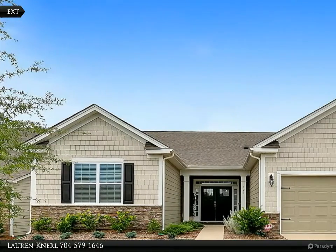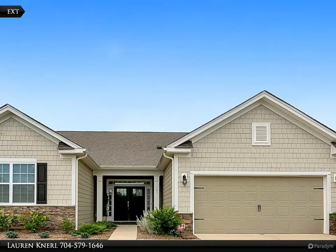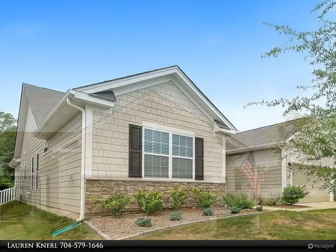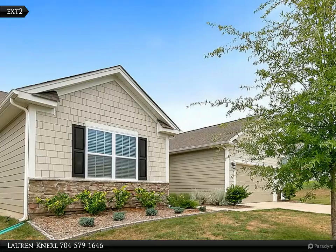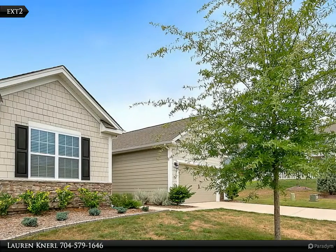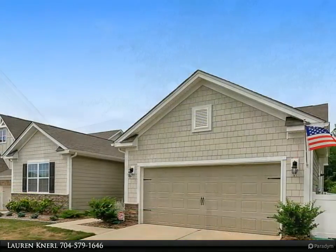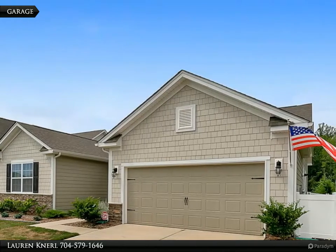This Realty One Group Select property video is presented by Lauren. Better than new, with over $43,000 in upgrades — move-in ready 2018 home with three bedrooms, 2.5 baths, and over 2,230 square feet.